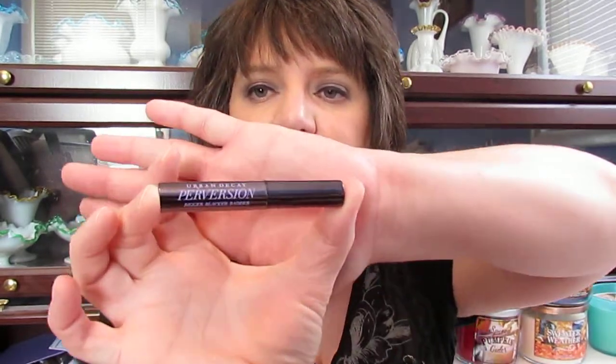I got this Urban Decay Perversion Bigger Blacker Badder Mascara in my Ipsy bag, and I absolutely love the formula and the wand — it made my eyelashes look really great. But it doesn't like me. I used it four or five times and came home looking like a raccoon with black stuff under my eyes. I changed up my eye makeup and foundation trying different things, but it kept happening. I would definitely recommend this if you can wear it, but it just doesn't work for me.